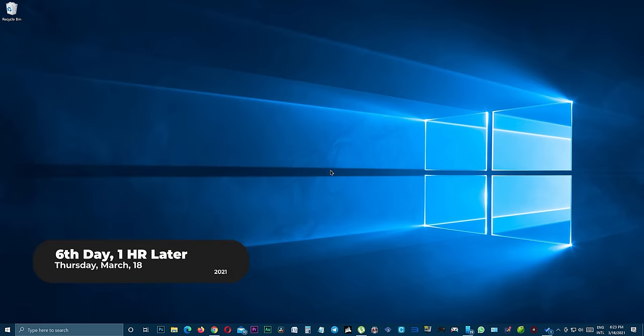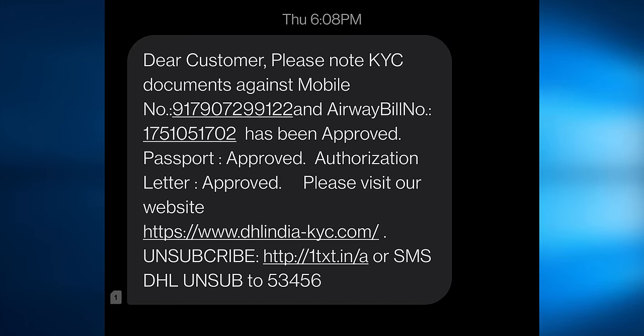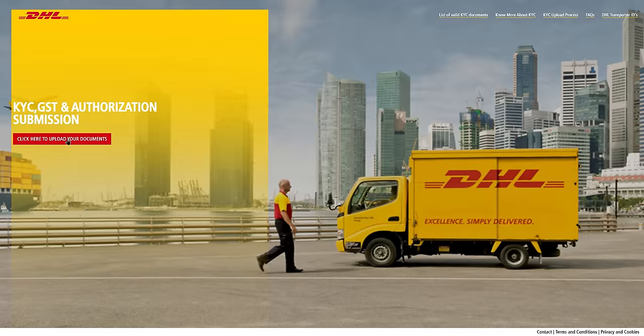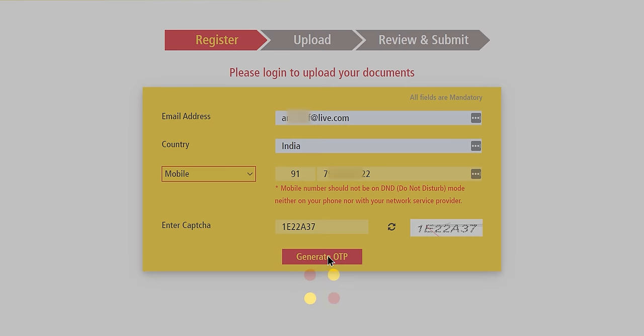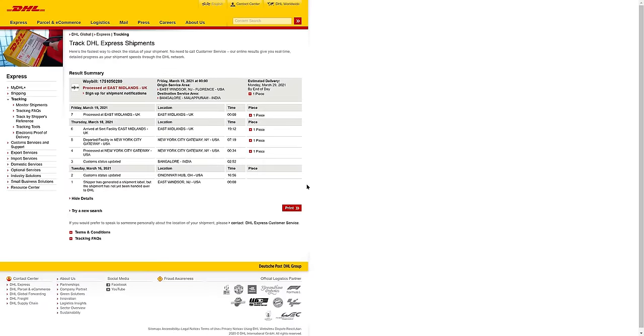It's been one hour since we submitted the KYC document and I have received a text message from DHL — they have approved my KYC document. To check the status, you can go to the same website, dhlindia-kyc.com, log in with the same details, and you can see the KYC document is approved by DHL. Now they can handle the clearance on behalf of the consignee.